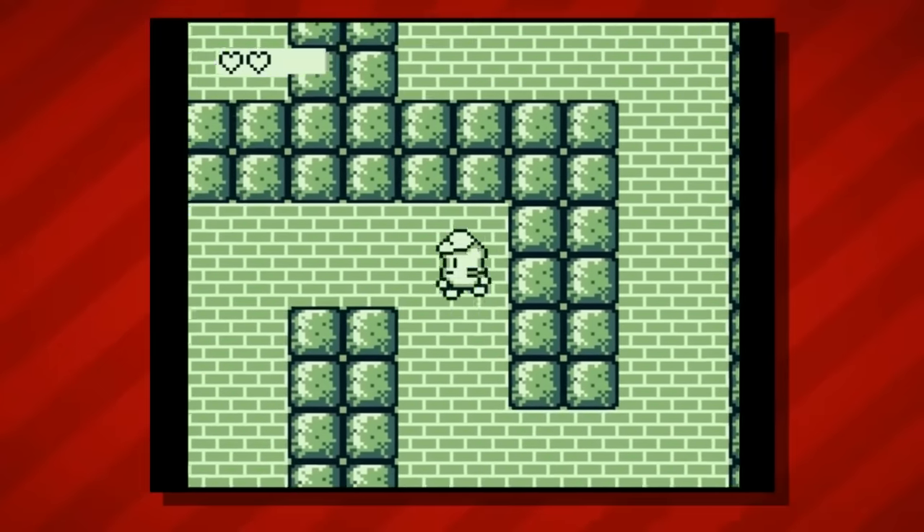Hey guys, Nintendrew here. The Virtual Boy is a strange and iconic pillar of Nintendo's long and storied past, in no small part due to its very small release list. In total, only 14 Virtual Boy games hit store shelves in North America, making it an attractive target for collectors looking to complete a system's library. However, even though there aren't that many games to find, it still has its fair share of hidden gems and highly sought-after titles. We'll be counting down through the top five rarest Virtual Boy games, so I'll give you a moment to hide your wallets.